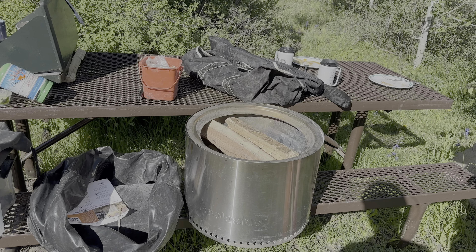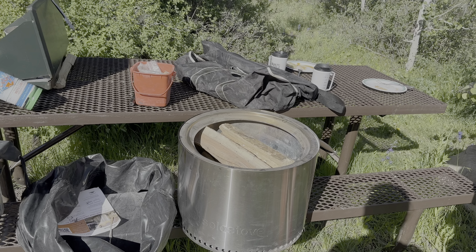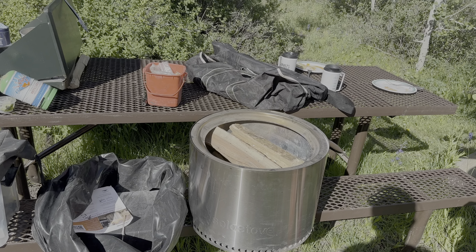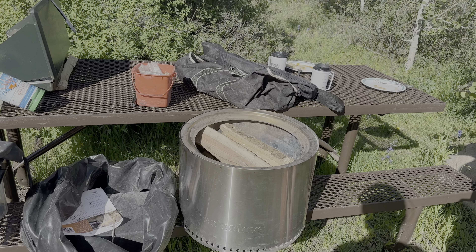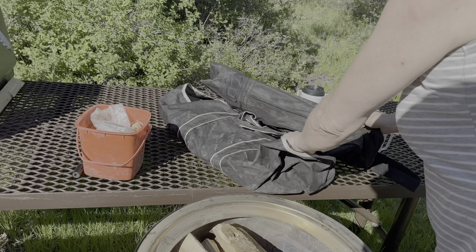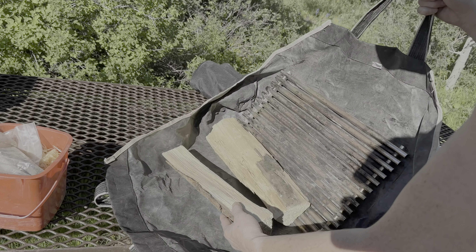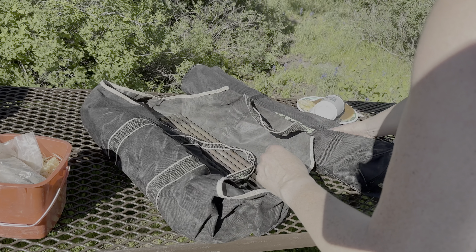This is a Solo Stove Bonfire, and the reason we chose the Bonfire is because we can store wood in it so we don't have to store it separately. If we bought the smaller version for our van it would give us a little more room, but we'd have to dedicate a bunch of space to firewood.